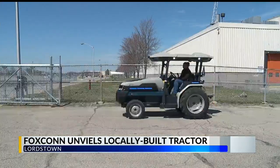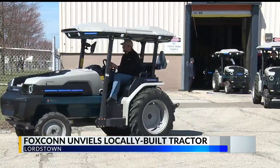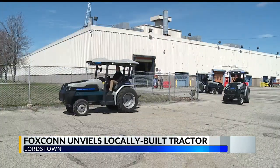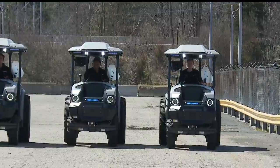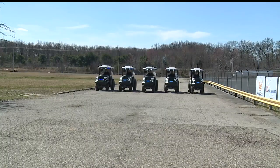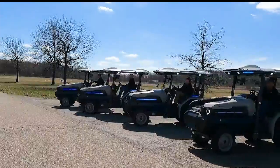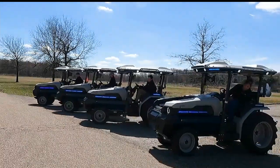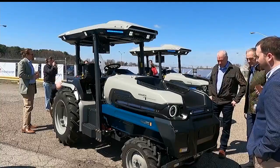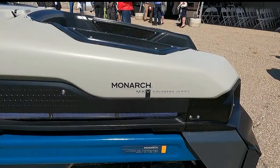In what executives are calling a milestone day for Foxconn, the first all-electric tractors to be built in Lordstown rolled out of the assembly plant. For Monarch, it's been five years in the making to get to this point. The new Monarch Mark 5 tractors were produced over the last two weeks, and company co-founder Mark Schwager tells me the focus for now will be selling the autonomous vehicles to smaller farms in California, where Monarch is based.